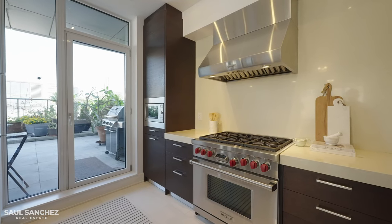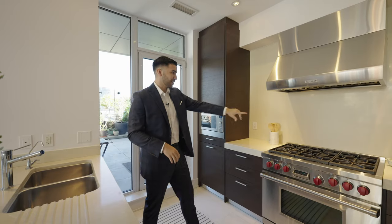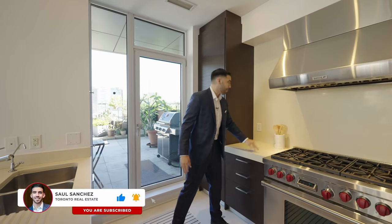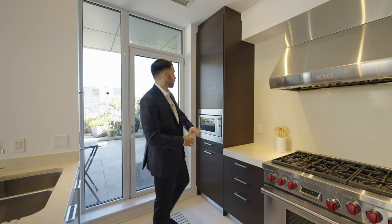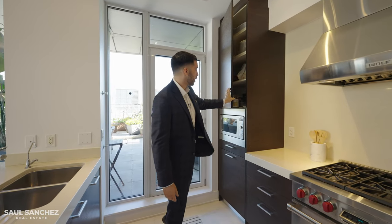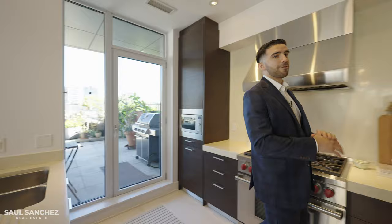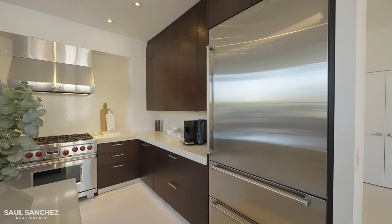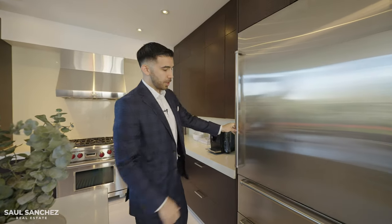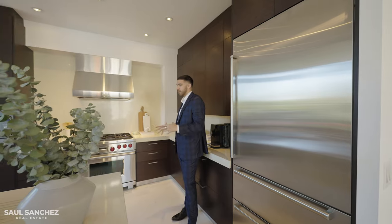Here we have a Wolf range with a matching Wolf vent, six burners on top, the same countertop as the peninsula with a matching backsplash, and beautiful burgundy mahogany-style kitchen cabinets. We also have a Sub-Zero fridge that's absolutely massive, with two freezers down below.